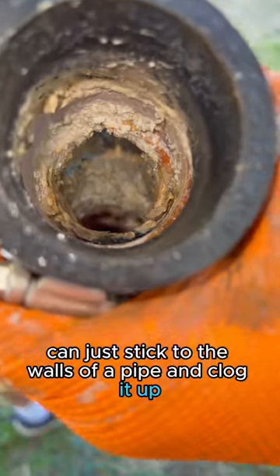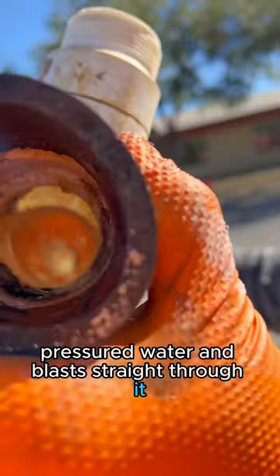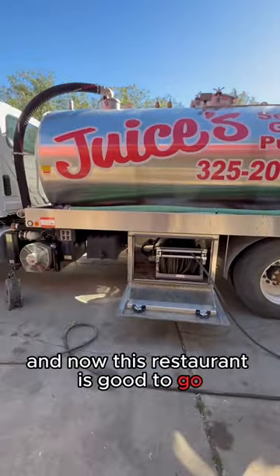You'd be shocked at how grease can just stick to the walls of a pipe and clog it up, but a jetter utilizes high-pressured water and blasts straight through it. It made easy work out of this pipe that was under a sink and now this restaurant is good to go.